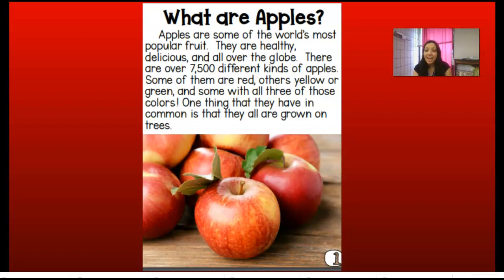There are over 7,500 different kinds of apples. Some of them are red, others are yellow or green, and some have all three of those colors. One thing that they have in common is that they are all grown on trees — you harvest apples from trees in what we call apple orchards.